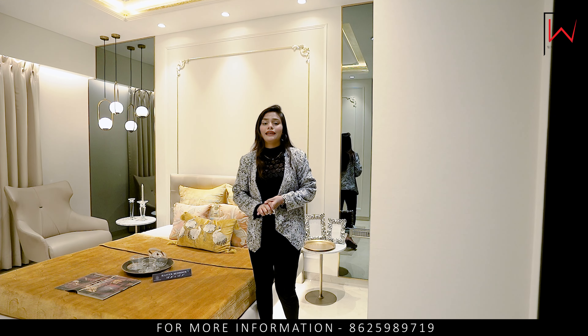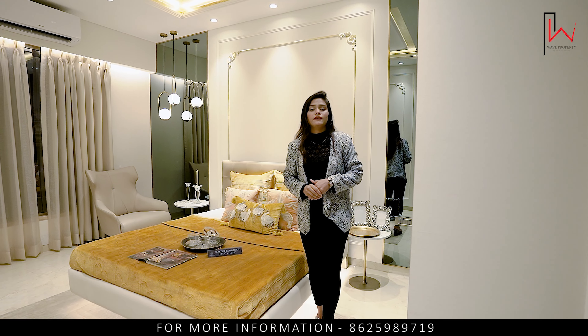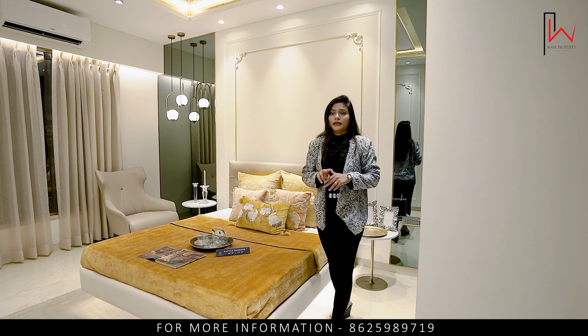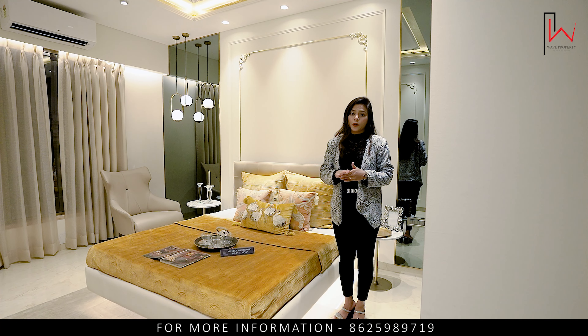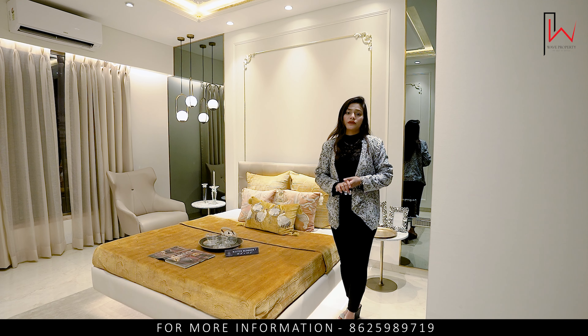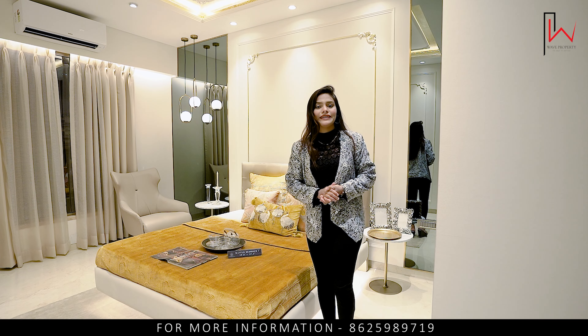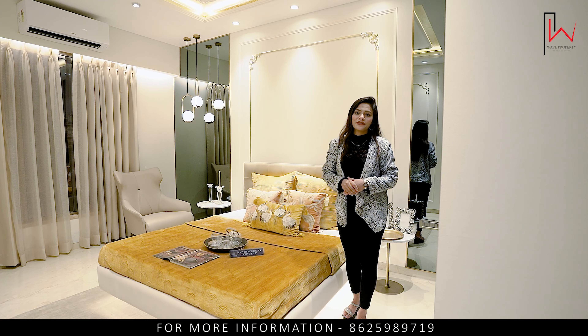This is the total land parcel. Let me tell you about the elevation — there are 3 levels of basement, a double-height lobby floor, 8 habitable floors above ground, and tower floors. Look at the sample floor to get a feel of how it is. You can contact me. Thank you so much from Wave Property.